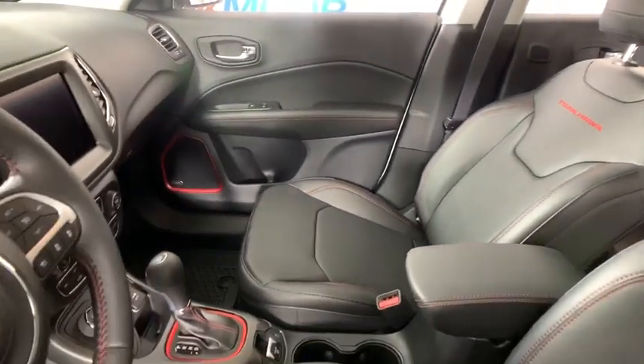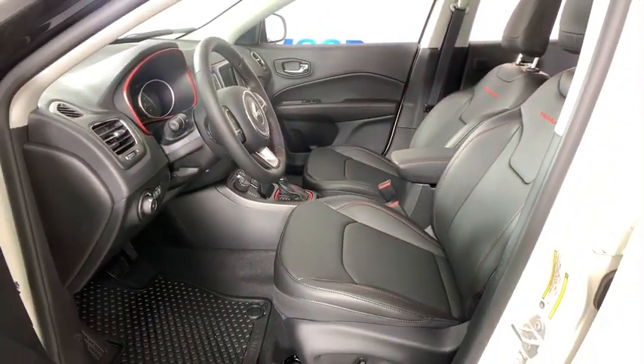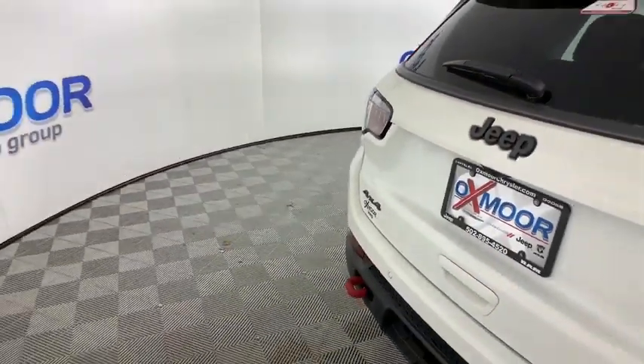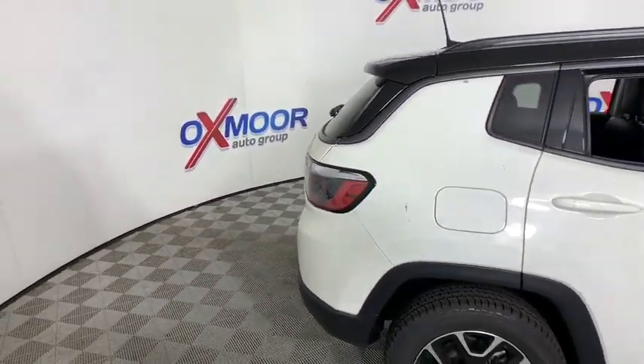Compass, power windows, trip computer, electronic stability control, heated steering wheel, heated front seat, security system, fog light, tachometer, brake assist, HD radio.